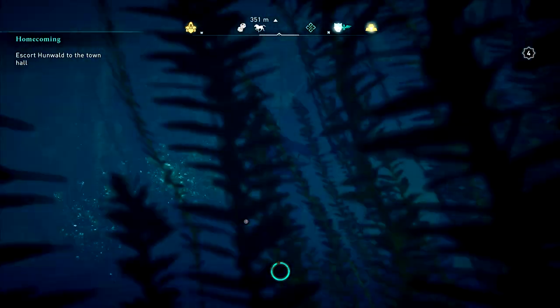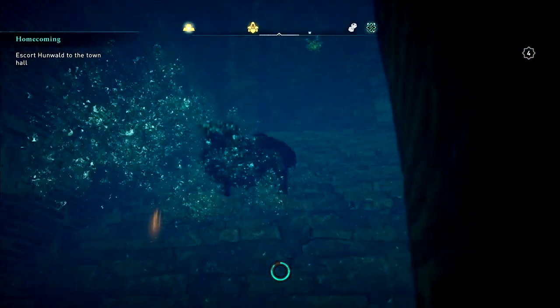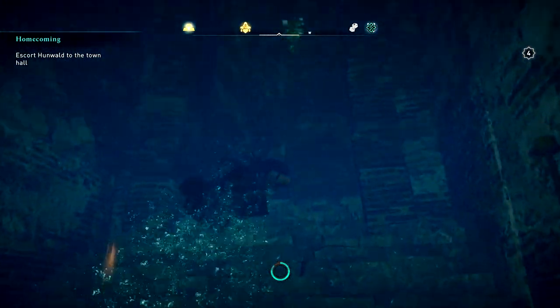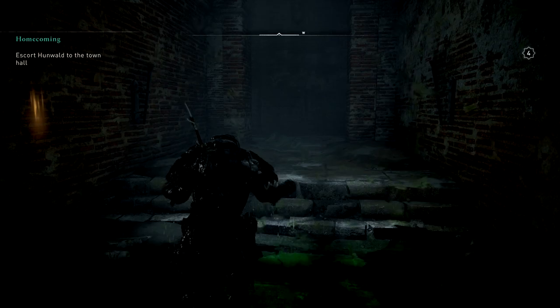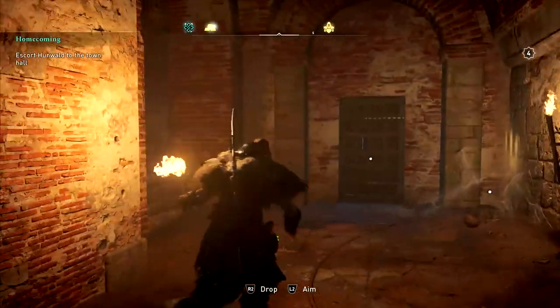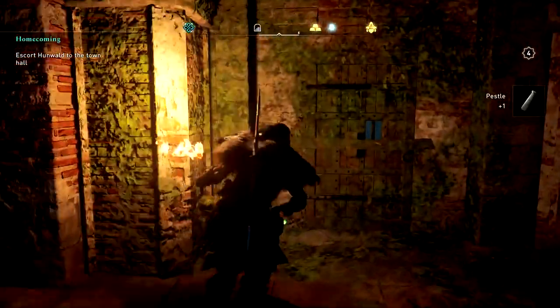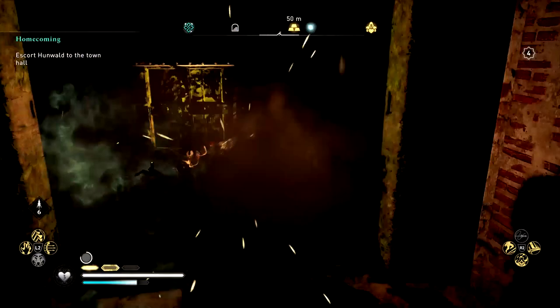Now head back to the main waterway and drop down. We're swimming to the left side this time — left from where we'll be coming — not towards the key. There's another locked room we can't get into yet, so don't go that way. Go the other way. And this is the door — or the barrier — that we broke.